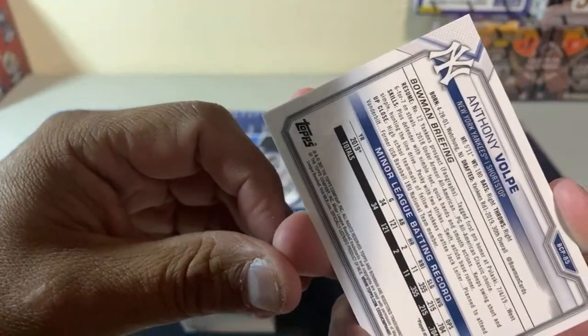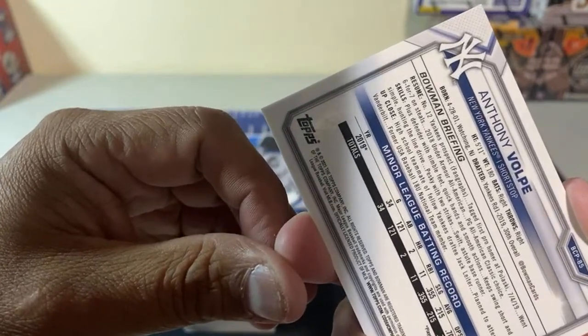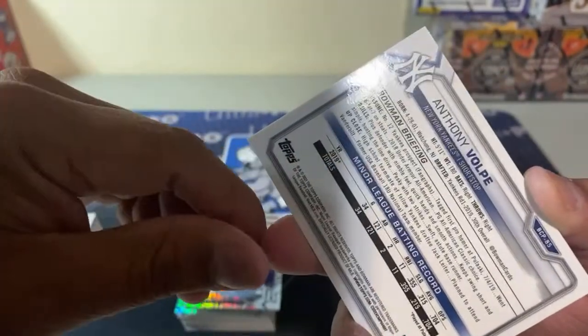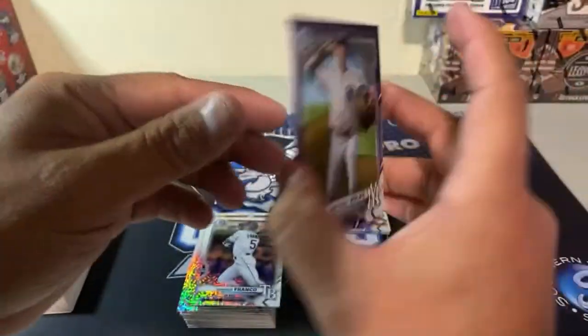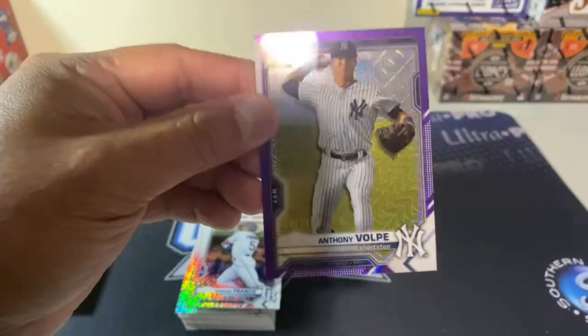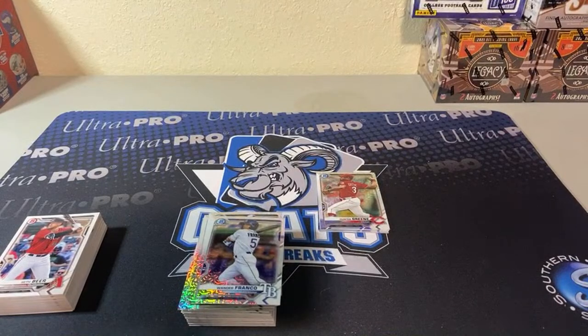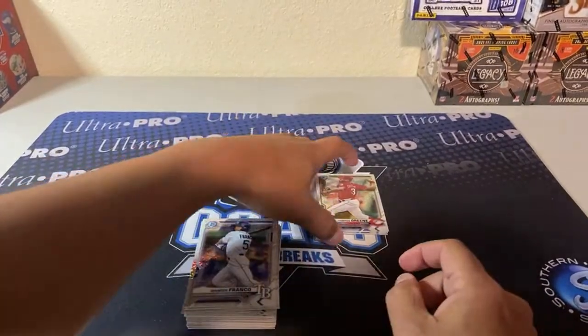This is actually kind of cool because I just learned that Carter and Volpe are friends — former USA Baseball 18 national team, planned to attend Vanderbilt. I just found that out this past week. So maybe I'll give that card to C.Y. — he might like that. He's back in town now.